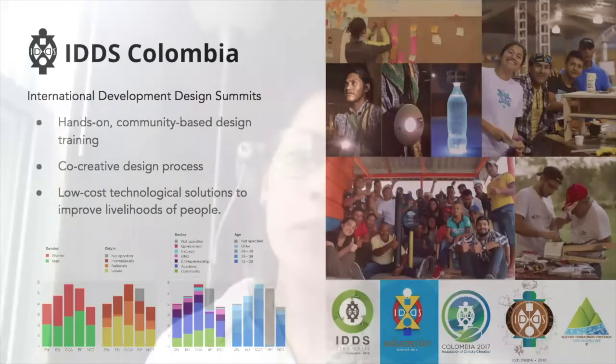Before summits, organizers worked with communities up to six months in advance, and during summits, community members joined as part of the design teams. In Colombia, between 2015 and 2018, close to 250 participants from all over the world participated in these summits. These graphs represent the demographic distribution for each summit across age, gender, origin, and sector where the participants work.